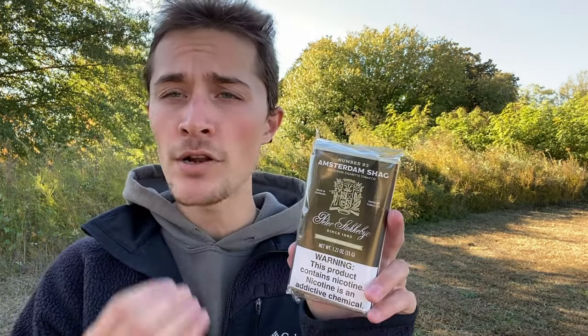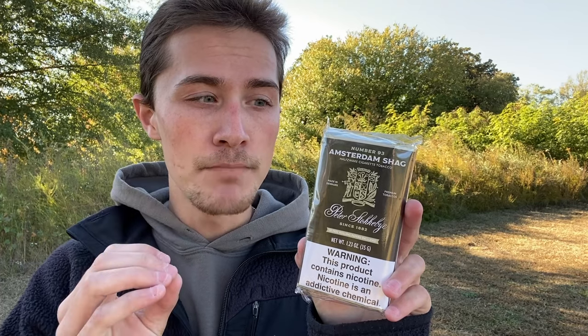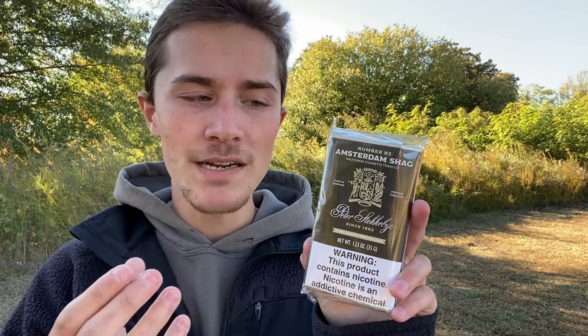Today Peter Stockeby as a brand is owned by the Scandinavian Tobacco Group Lane LTD, which is a massive tobacco conglomerate with a focus on cigars, pipe tobaccos, and roll-your-own tobaccos. Even though Peter Stockeby is owned by a massive conglomerate these days, it is still much higher quality stuff than not, both from a roll-your-own and a pipe tobacco perspective.